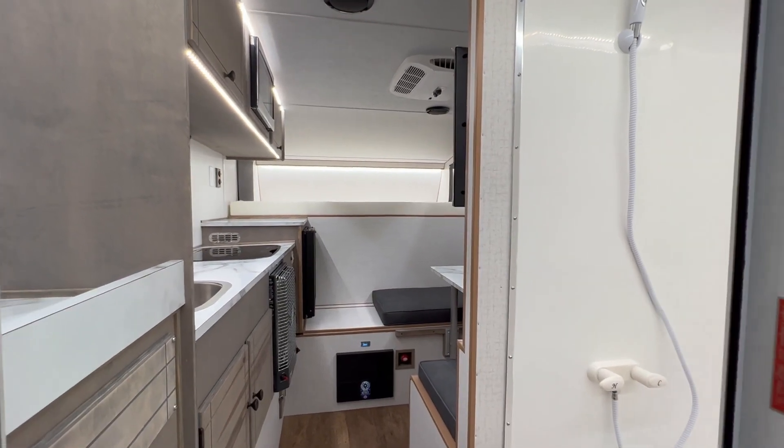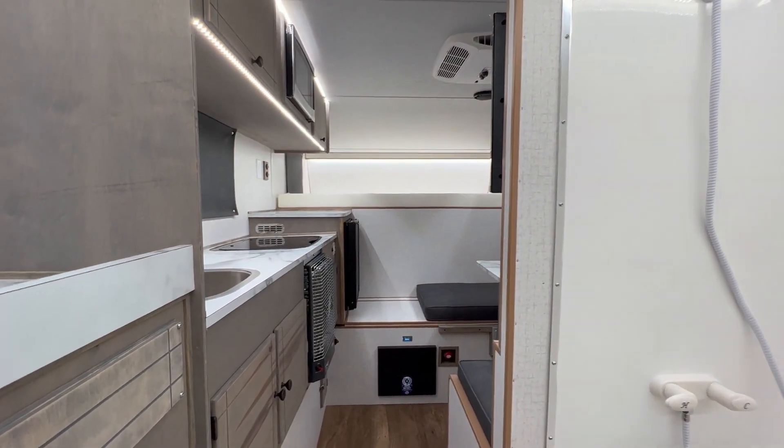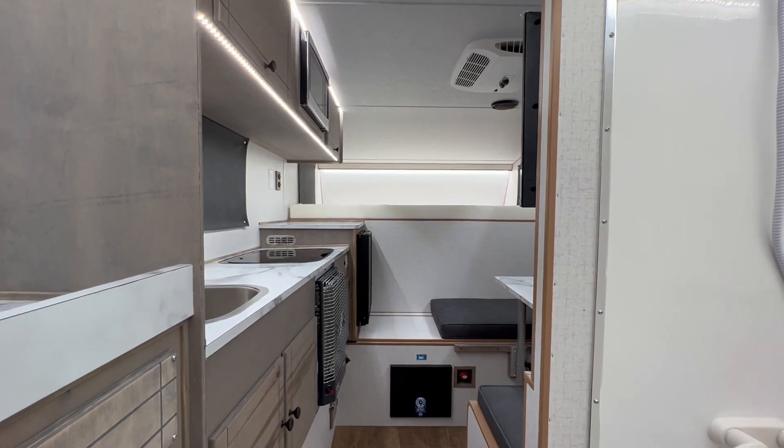Here's an inside look at a 2023 Retreat long bed camper for an eight-foot long bed truck.